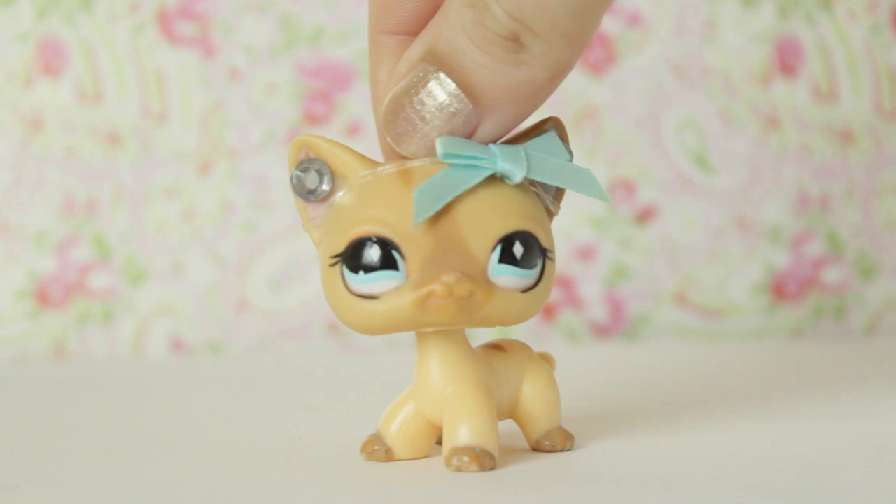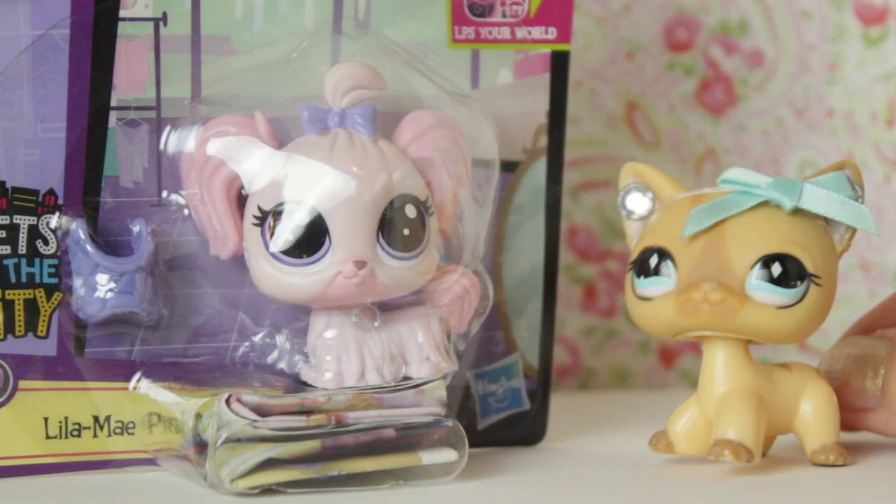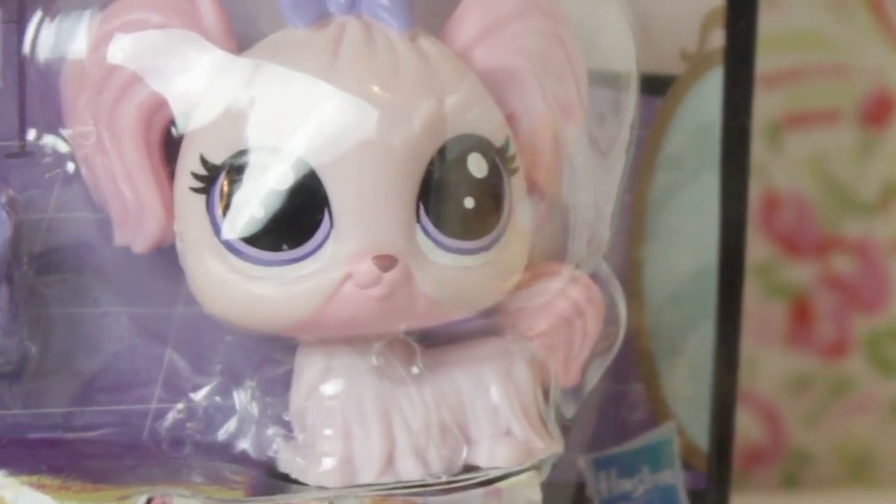Hey guys, today I'm going to be doing a review of this super kawaii Littlest Pet Shop. Can't tell me that she is not kawaii because she is.